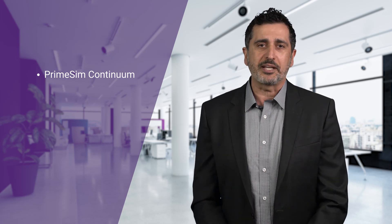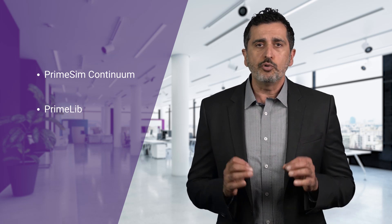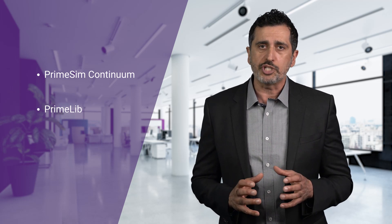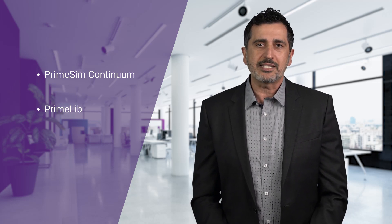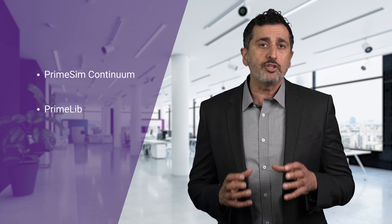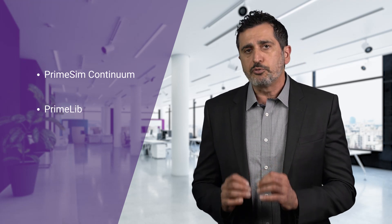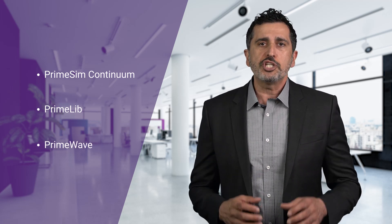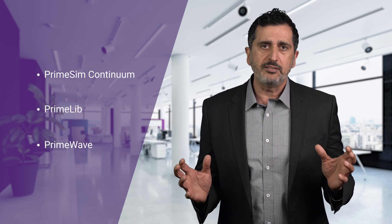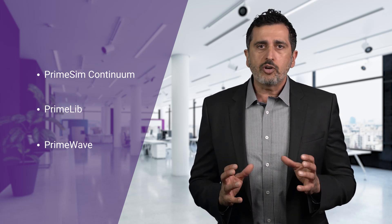As part of this new solution, I'm happy to announce two new products. The first one is PrimeLib, which is our next-generation unified library characterization and validation solution to generate PrimeTime sign-off quality libraries for digital implementation and sign-off. It utilizes the embedded golden reference SPICE engines of PrimeSim Continuum to deliver maximum throughput for complex advanced node libraries. Product two is PrimeWave, which is a newly architected design environment delivering a seamless simulation experience around all PrimeSim engines, with comprehensive analysis to improve productivity and ease of use.